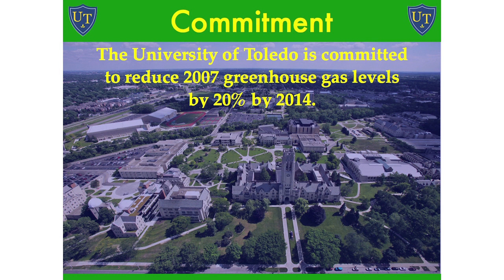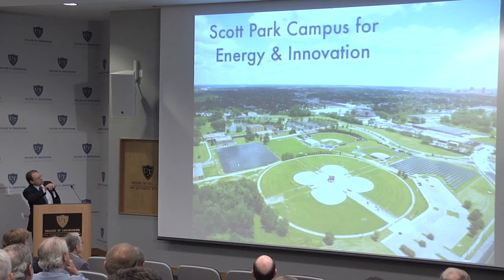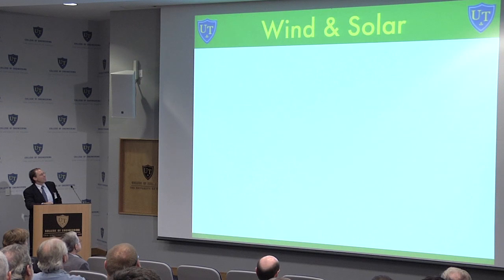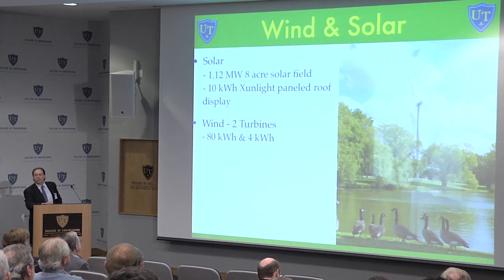We're going to look at a few things on main campus, health science campus, and Scott Park — Scott Park being our innovative technology area. We have a mission from the governor to reduce our utility usage and greenhouse gas by 20%. The solar field at Scott Park — we were the largest in Ohio at one megawatt. There's also a wind turbine and a little 4kW turbine on the roof.